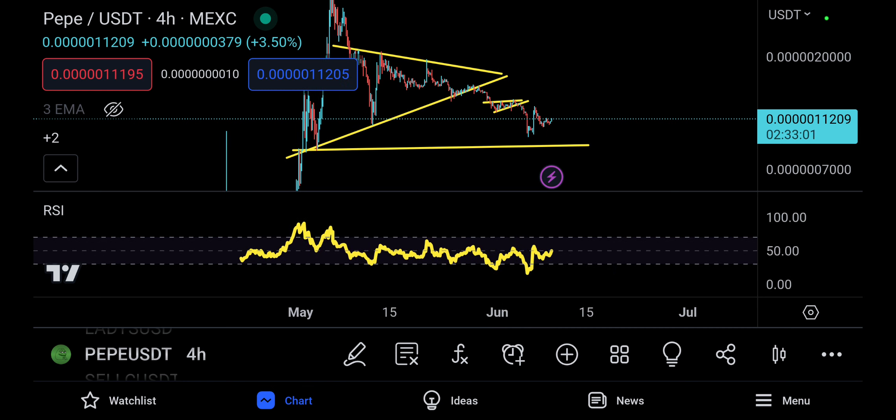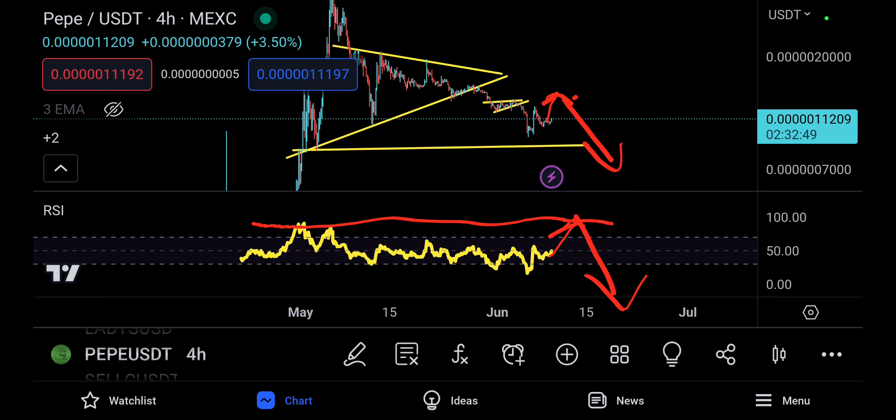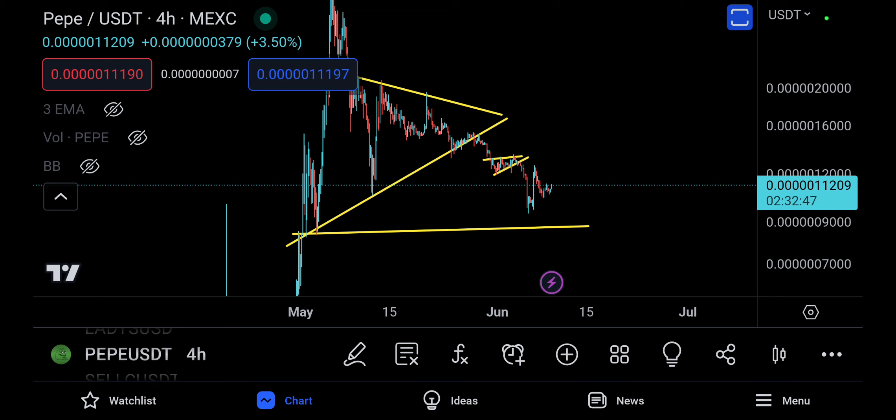The next level of resistance on the RSI is where it comes up, hits resistance, pumps up to that resistance, gets rejected, goes up again, gets rejected, and then climbs down. That's it for this very quick comment and update on Pepe. See you in the next one — Allah Hafiz.